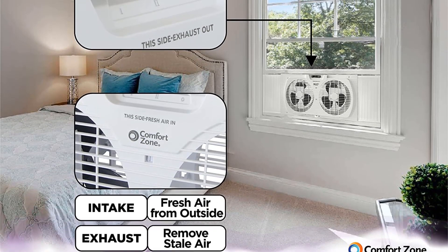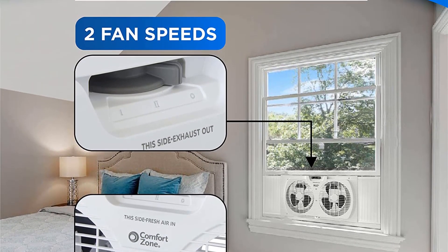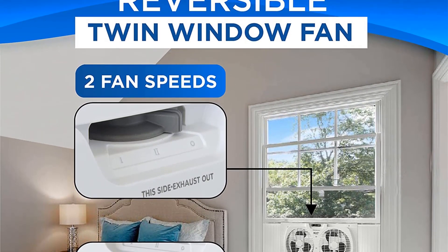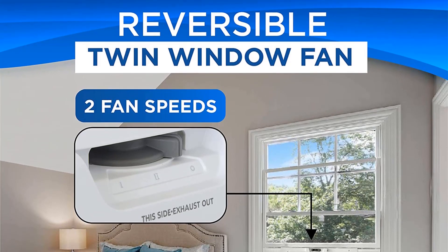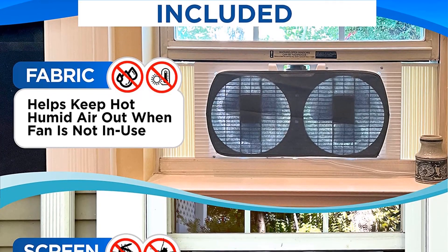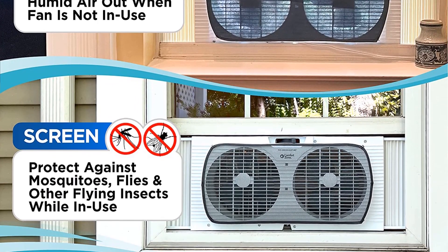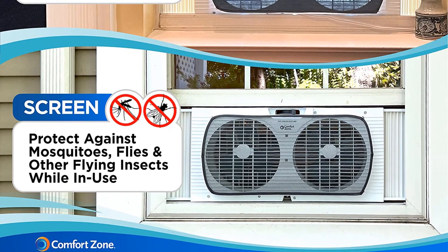Though this unit does a great job moving air, the unidirectional fans must be flipped around for exhaust. This process was easy but a bit more involved than simply pressing a button to change the direction. Additionally, the fan only has two settings: high and low. However, the fan boasts an impressive performance at a price that is hard to beat.